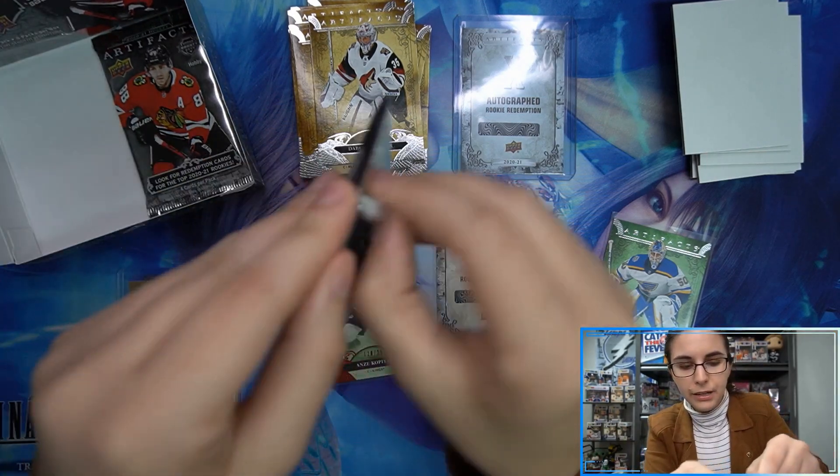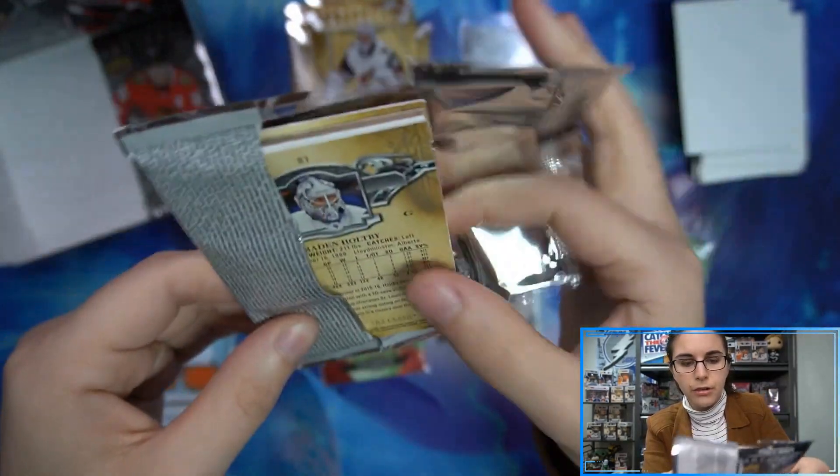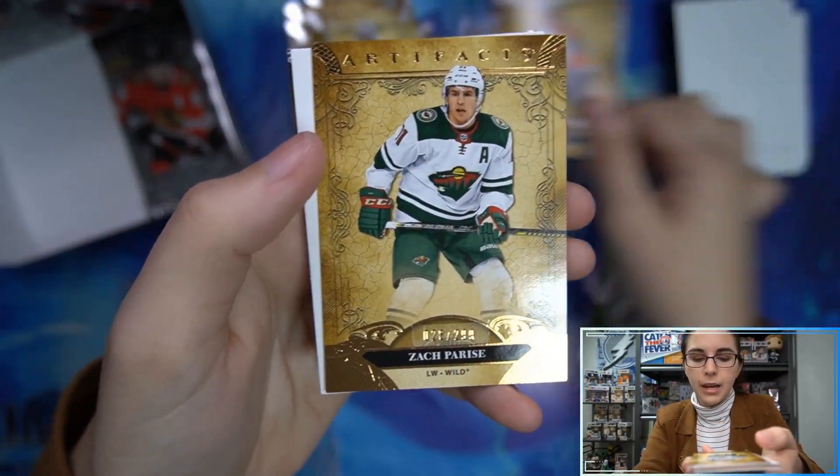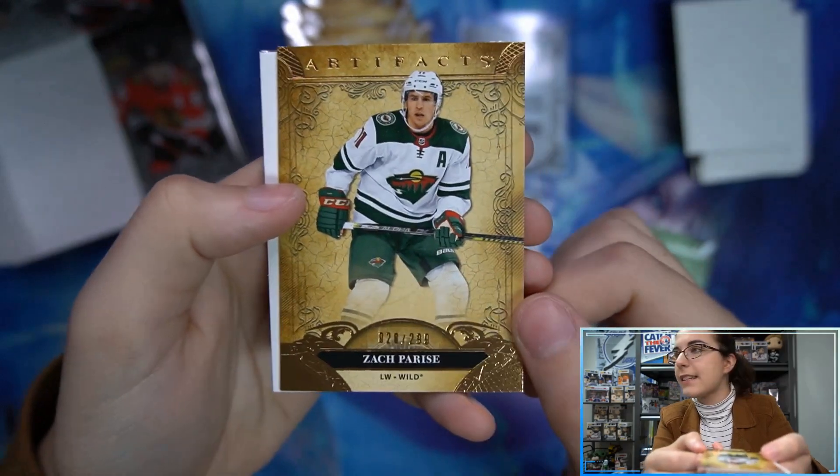Two packs remain in this box of Artifacts. We have a bronze Zack Parisi for the Wild, number 28 out of 299.